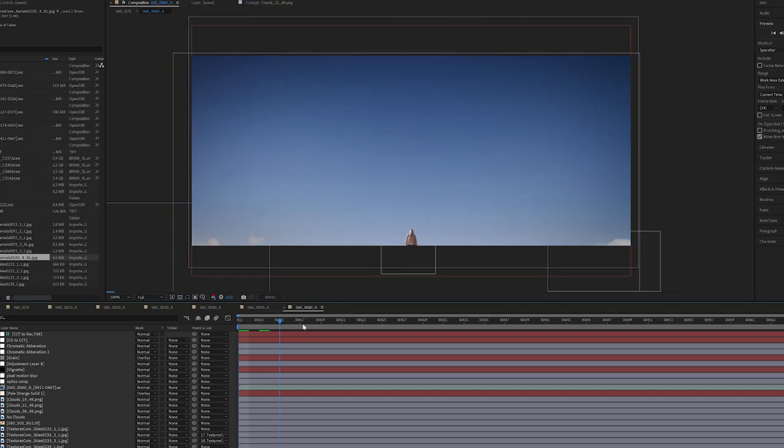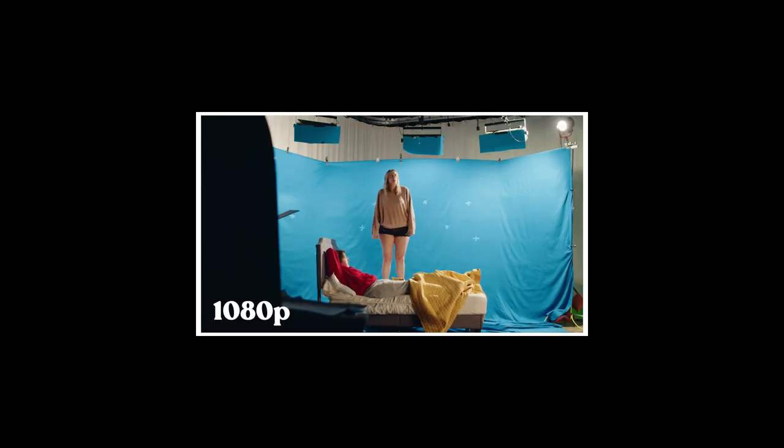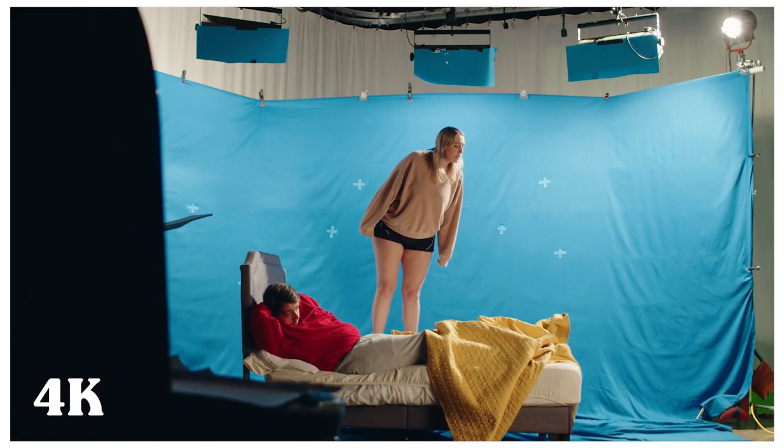We shot everything in 4K and then down-resed it to 1080p, because doing 4K VFX for 250 shots would have killed me and my computer. Then at the very end of the process, I AI upscaled it back to 4K and nobody's the wiser. Resolution really doesn't matter.